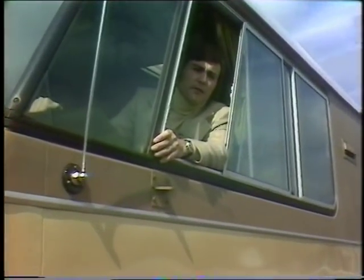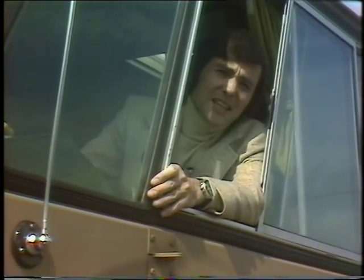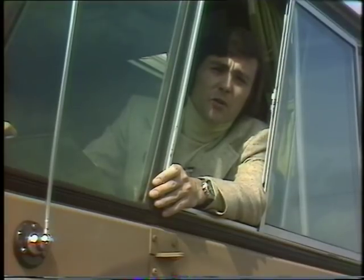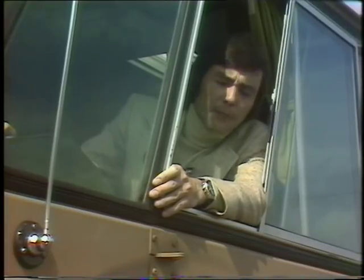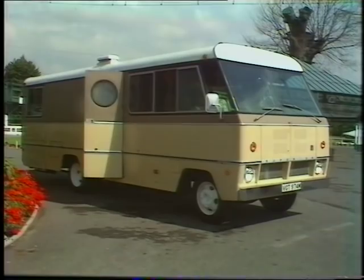It may seem difficult to swallow at first, but believe it or not, this substantial 25-foot-long lorry is in fact a motor caravan — or if you want that in American, which is after all where it comes from, a motor home. The Superior 2500, which is what this vehicle is called, is really a very impressive beast indeed.